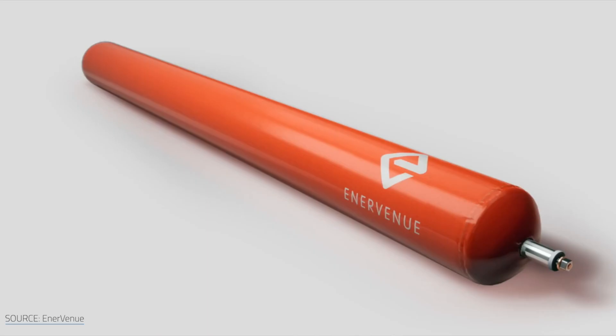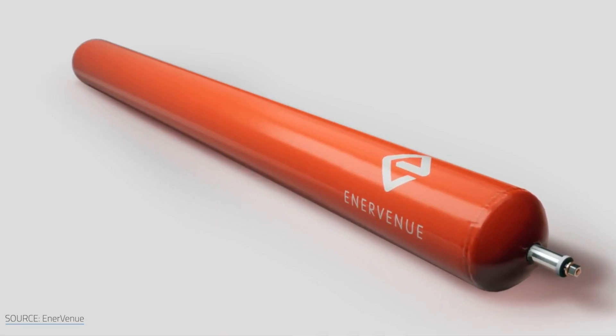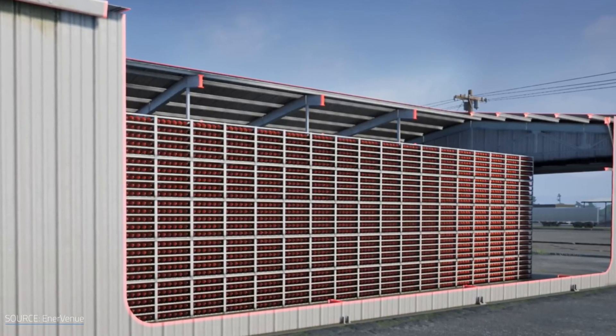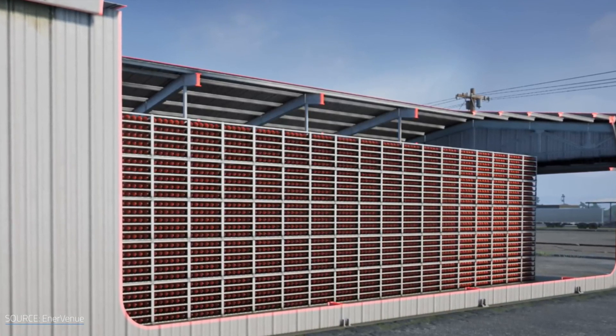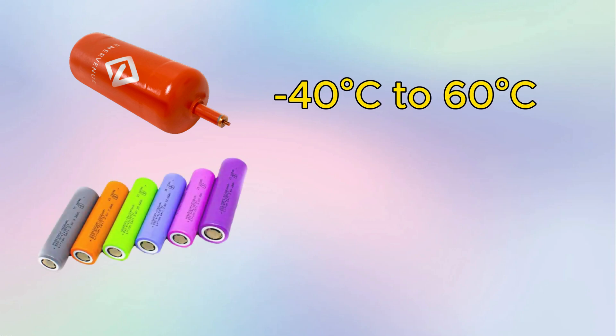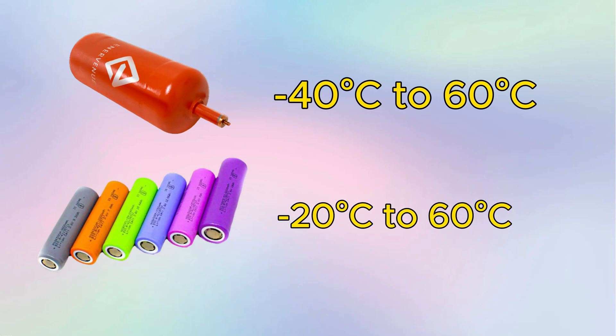NiH-2 batteries can operate in a wider temperature range than Li-ion batteries, which means they can perform better in extreme hot or cold conditions. NiH-2 batteries can work from minus 40°C to 60°C, while Li-ion batteries can work from minus 20°C to 60°C.